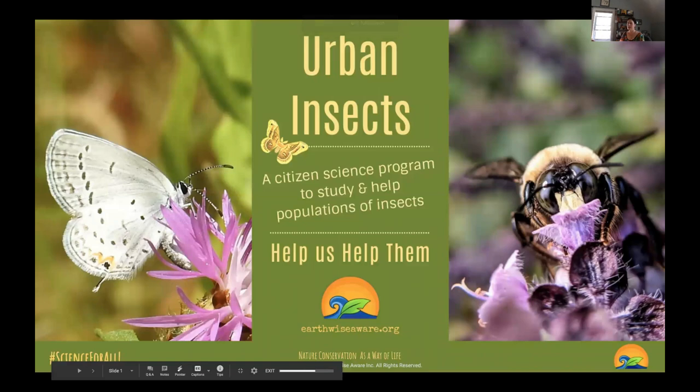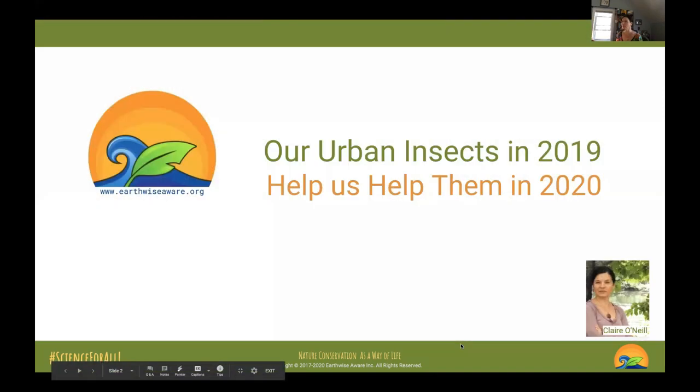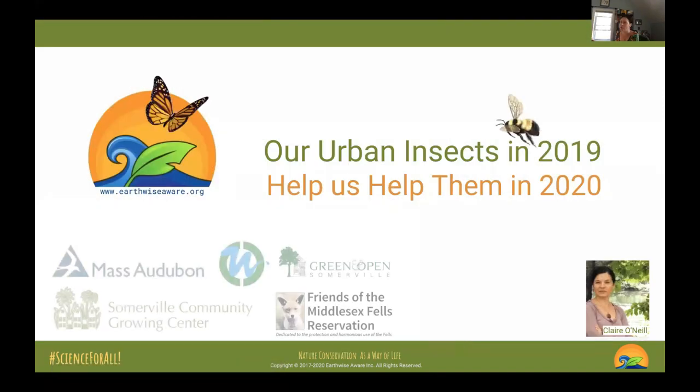These two shots are mine — the bumblebee here. I took this shot in Somerville with my phone. I use my phone a lot because it's also my tool for recording data, so I take a lot of pictures with my phone with a little lens add-on. This other picture is from one of our citizen naturalists, Joe — he's a fantastic follower of the Fels — taken with a camera.